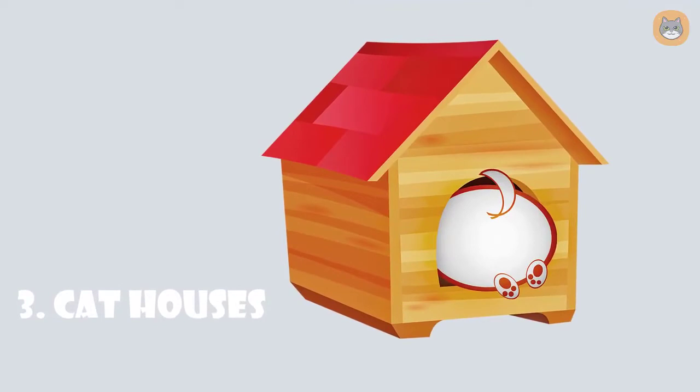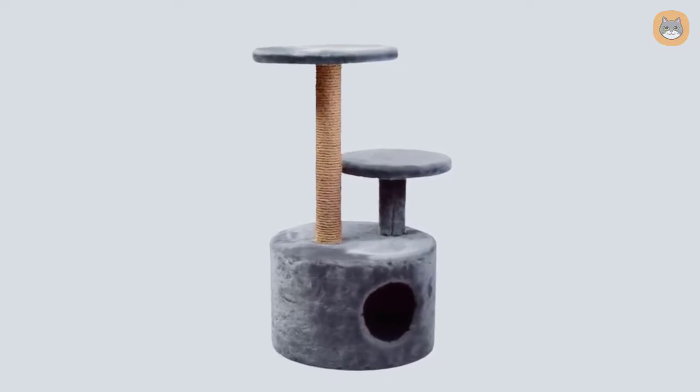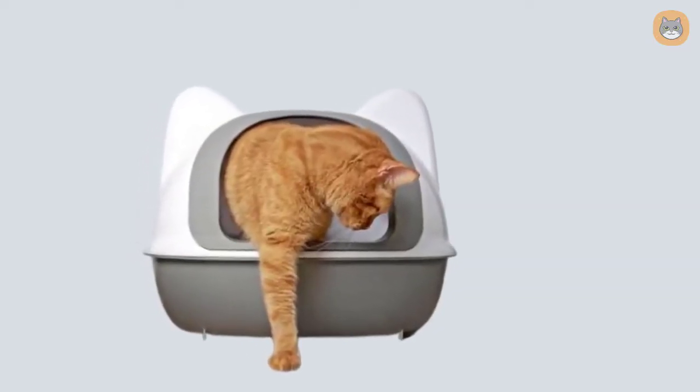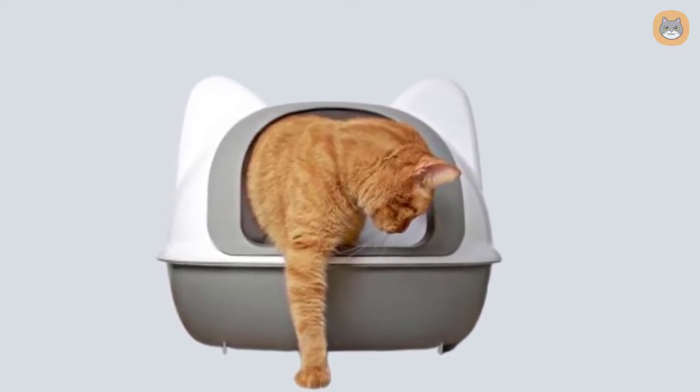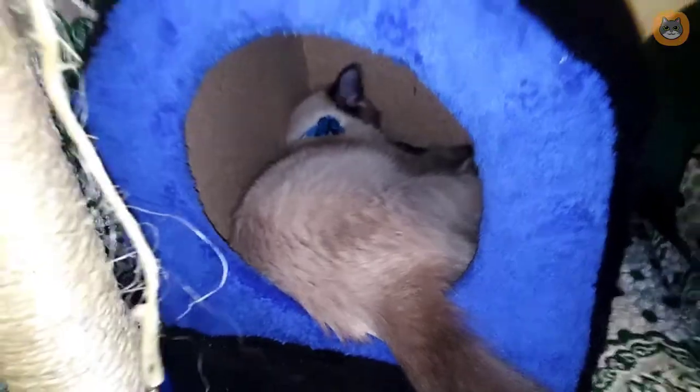Number three: cat houses. Cat houses are available for both outdoor and interior use. These houses are ideal for your cat to hide in. Outdoor cat houses offer a durable and secure shelter in which your cat can be protected from the weather. Indoor cat houses are similar to a roofed cat bed.